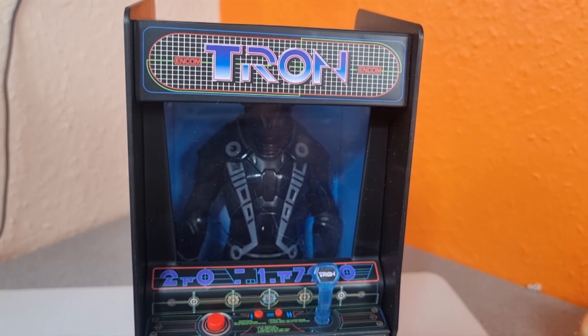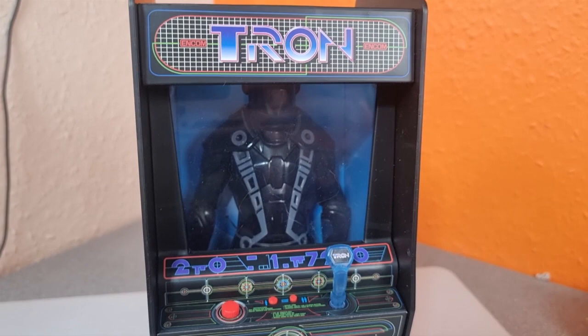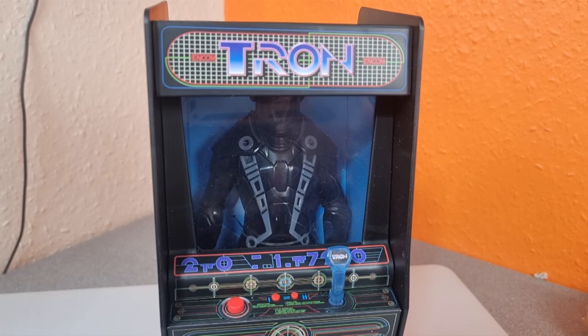One of the things they're offering is you can customise your own Tron figure and have yourself in the suit. It's very, very well done the way they do it. You basically pay your money — it was $89. Like everything at Disney, it's a little bit expensive, but you're paying for the experience as much as the final product.